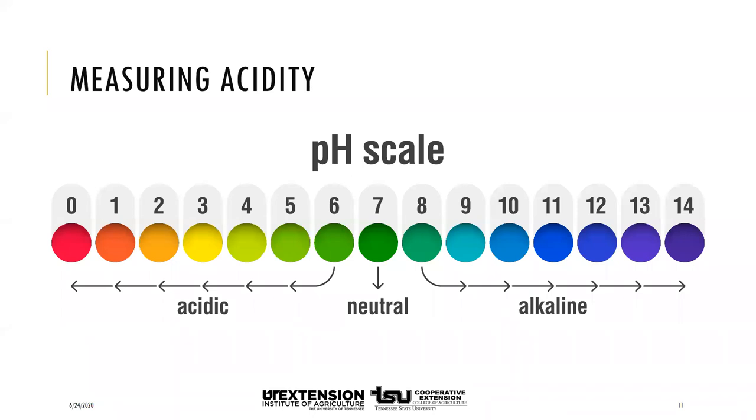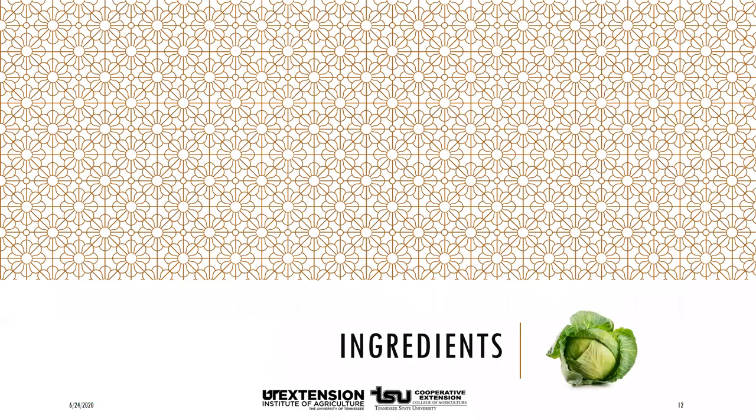Acidity is one of the ways we control the growth of bacteria that cause botulism in canned foods. The pH scale measures how acidic or basic a substance is, ranging from 0 to 14. A pH of 7 is neutral; less than 7 is acidic. To prevent Clostridium botulinum from growing and producing a dangerous toxin, the pH must be at 4.6 or below. In fermentation, the microorganisms involved produce an acid that prevents the growth of Clostridium botulinum and the toxin it produces.